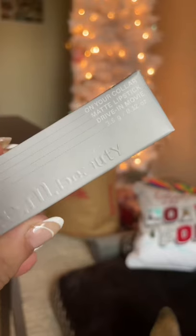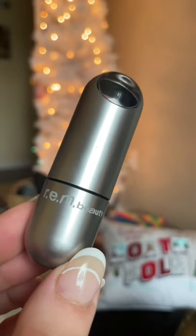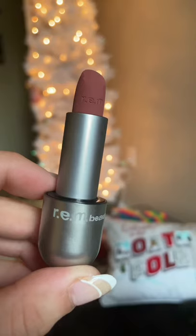Then we got the lipstick. This is in the color Drive-In Movie, and I honestly was most excited about the lipsticks. I think that the packaging is genius.